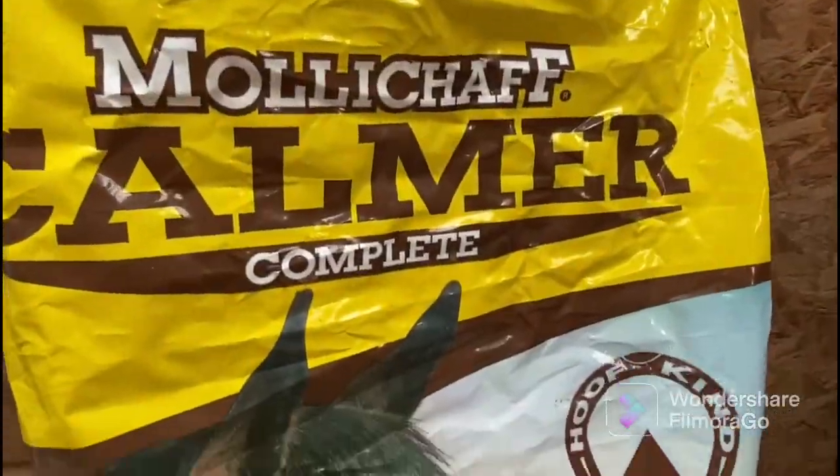This is the Molly Chaff Karma and we feed this to Rosie and Winnie because they're quite sensitive ponies.